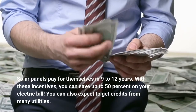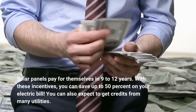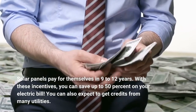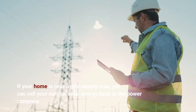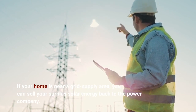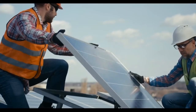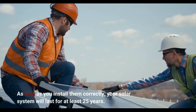Solar panels pay for themselves in 9 to 12 years. With these incentives, you can save up to 50% on your electric bill. You can also expect to get credits from many utilities. If your home is near a grid supply area, you can sell your surplus solar energy back to the power company. As long as you install them correctly, your solar system will last for at least 25 years.